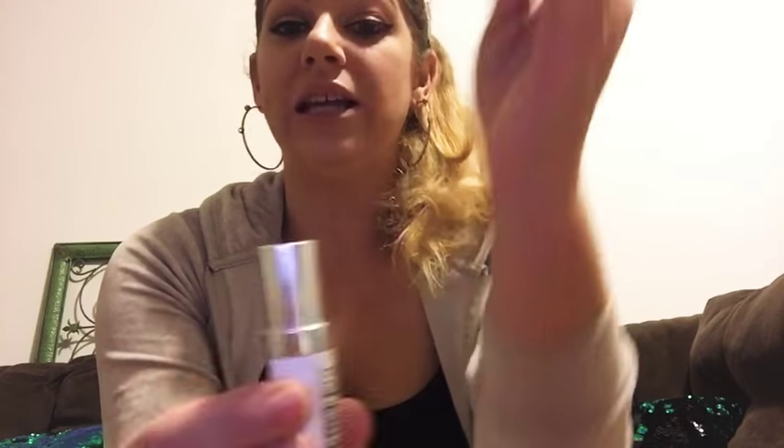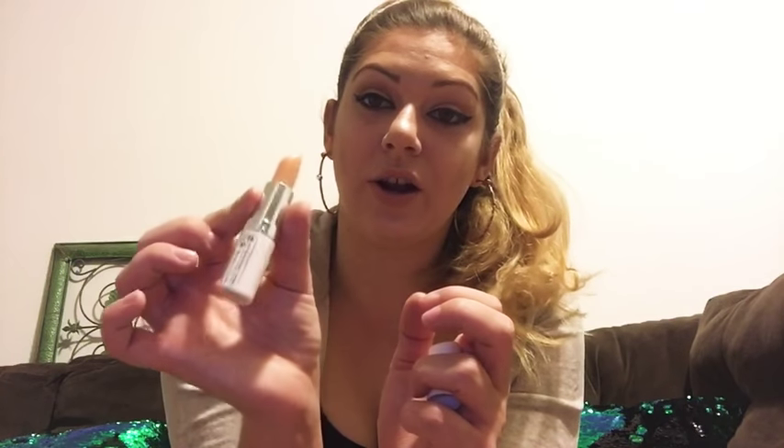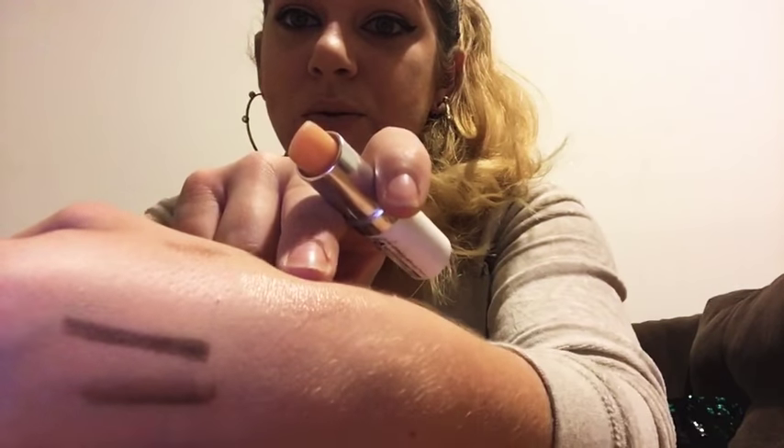I also have a Rimmel Kate clear lipstick. I'll use this sometimes as a lip topper to kind of seal in my lipstick if I'm wearing something that's not very long-lasting. It is clear — basically just a clear lipstick — so if I swatch it you're not going to see much, just a little sheen. It's like a nice glossy finish to put over your lips, and it smells good too — kind of fruity but not overpowering.